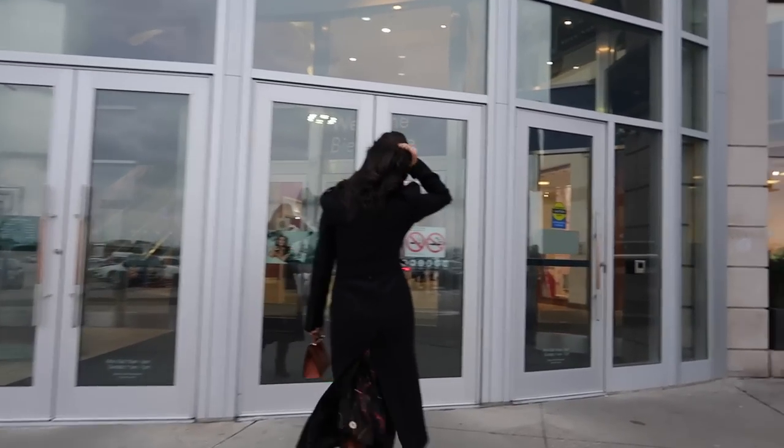We're in Yorkdale, just walking to the Johnnie Walker store — it's on the other side of the mall so just making our way there.